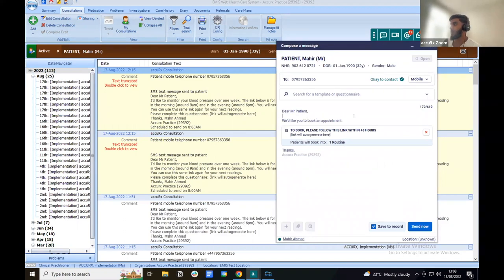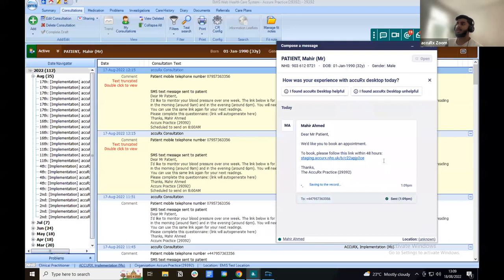In the text field, you can add as much or as little information as you'd like. The default text is 'We'd like you to book an appointment,' but if this is for a specific clinic or condition, you can enter that information here. For example, if you created a flu clinic slot type, you could write 'We'd like you to book an appointment for your flu vaccination.' There's also a 'Save to record' feature that is switched on by default, which ensures this text message gets saved to the patient's clinical records. Then just click Send.